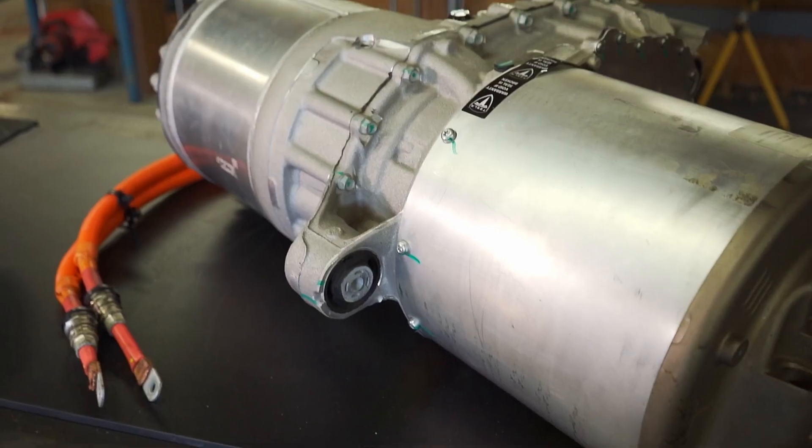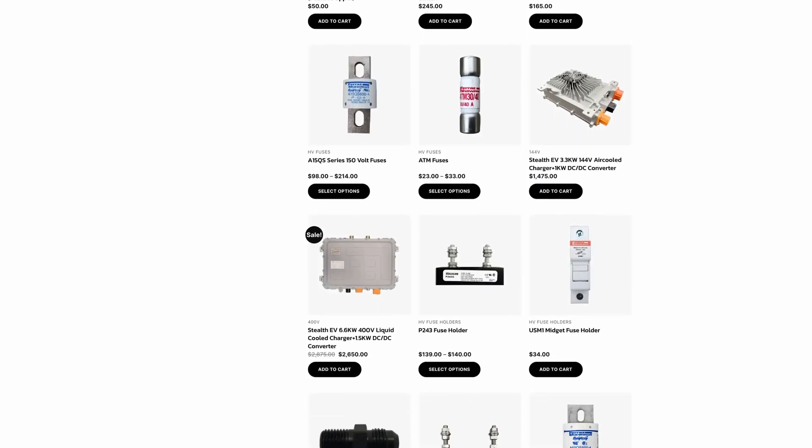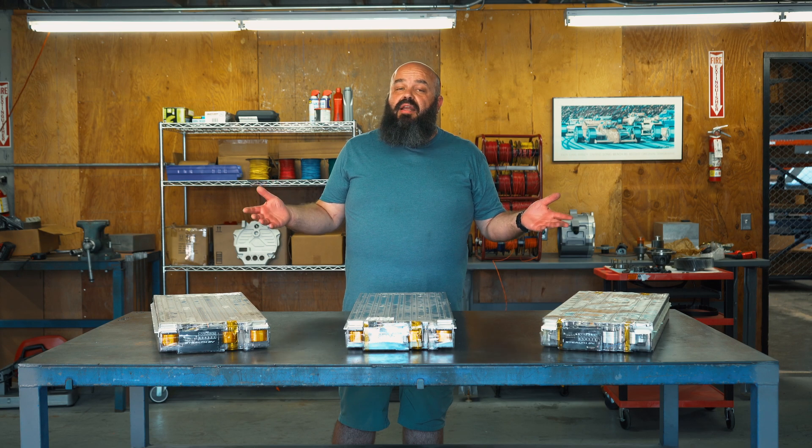So if you have questions, need parts, batteries, single motors, or a complete EV conversion kit, Stealth EV is your number one source for all things EV. Get started today by visiting us online at StealthEV.com.